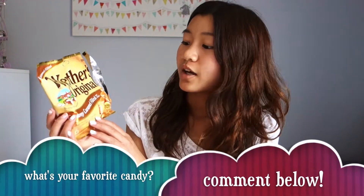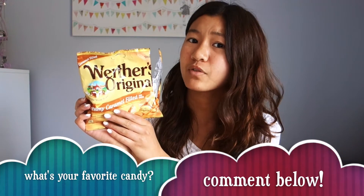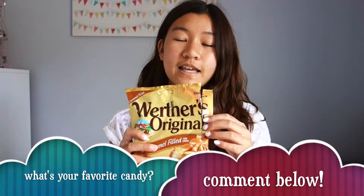I've been really liking caramel candy. This is Werther's Original creamy caramel — the outside is hard and the inside is gooey. It's really good and this is what it looks like.